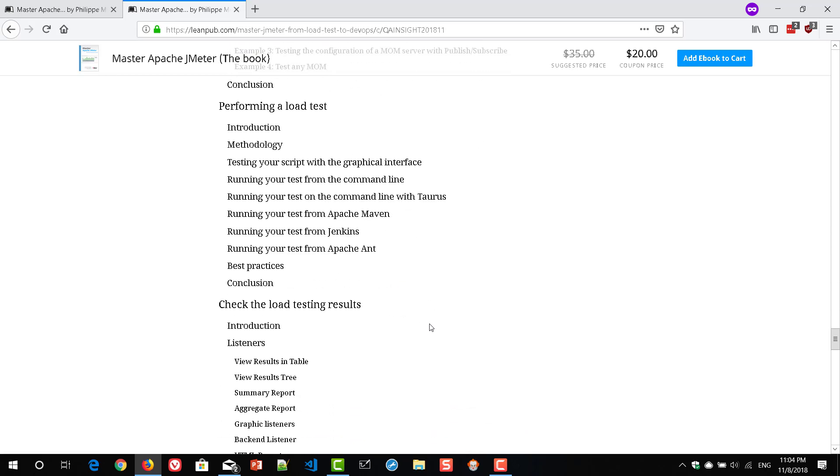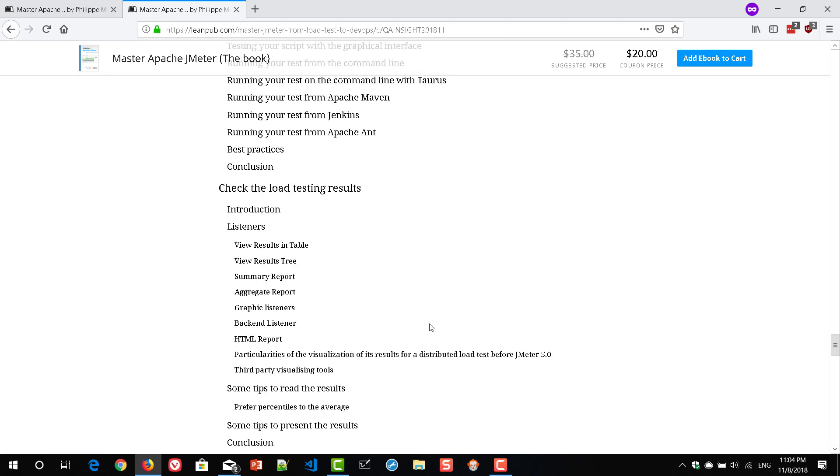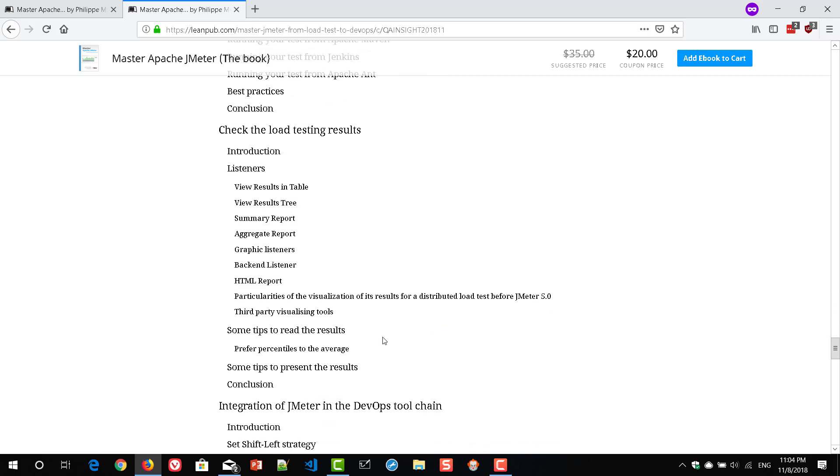It also talks about DevOps-related stuff. As the chapters progress, you get to know about Taurus, Maven, and Jenkins, and how you can integrate JMeter with these powerful tools. It also covers how to analyze the results — how to create beautiful graphs and charts, how to aggregate, how to merge, and a lot of tips on how to analyze the results more efficiently.